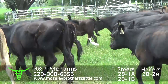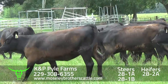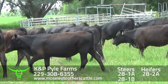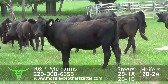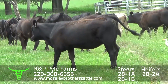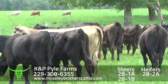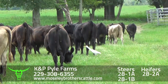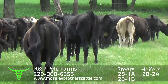KMP Pyle Farms, 28-2A. KMP Pyle Farms, 28-3A.